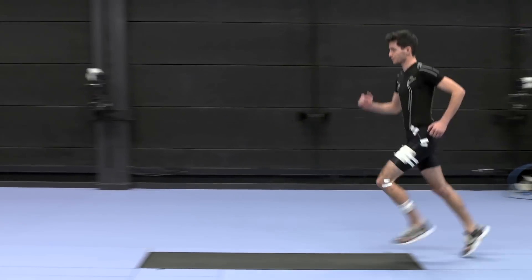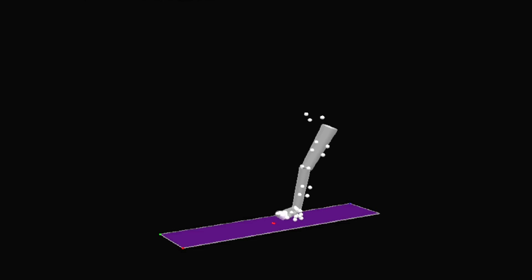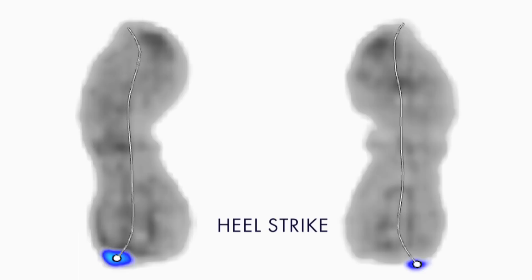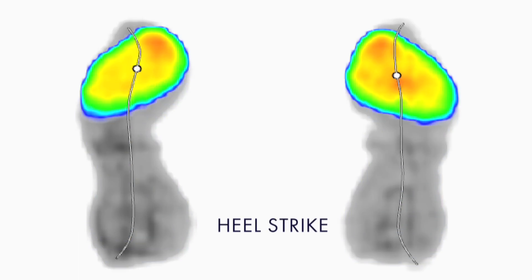As we move to longer distances up towards the marathon, the footwear type changes — the midsoles become a lot thicker to enable us to absorb a lot of the impact of the hard floor, repetitively, again and again throughout that longer distance of travel. An efficient energy absorption system is going to help those athletes not to tire.